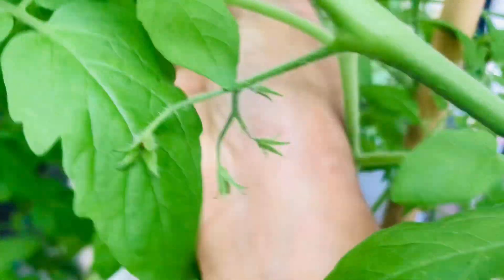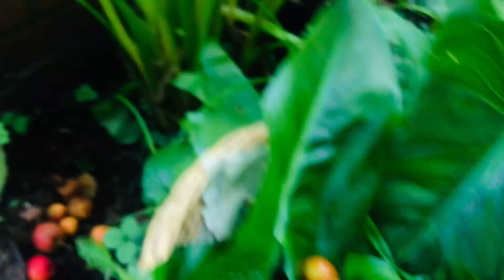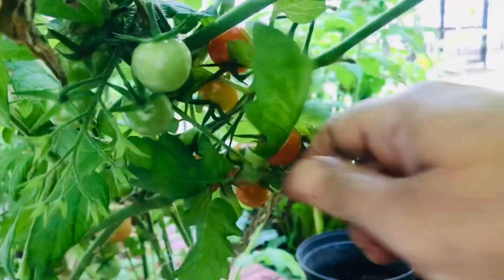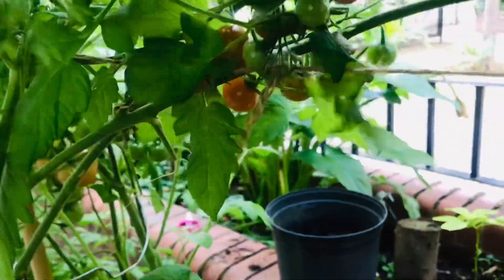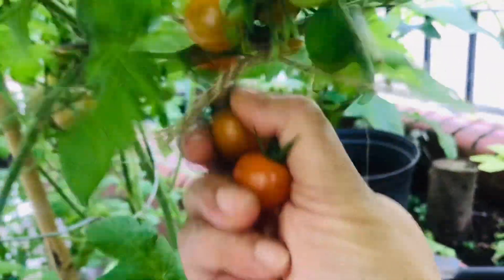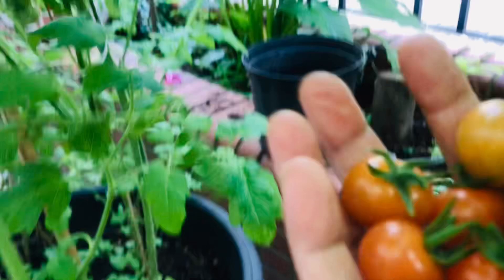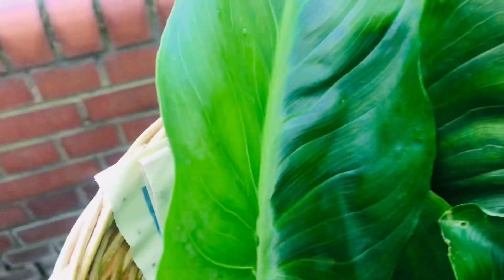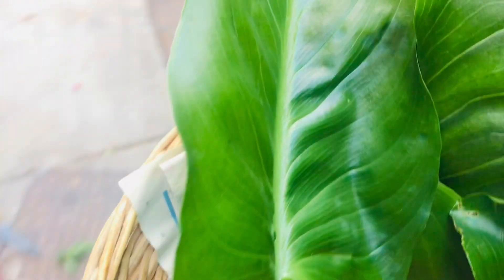Now let's see what I can do for harvesting. Look at these tomatoes — they are already ripe! Some are going to be ripe when I bring them home. There are more of them on this side — oh, this is a big one — and some of them are already red here, as you can see. Look!